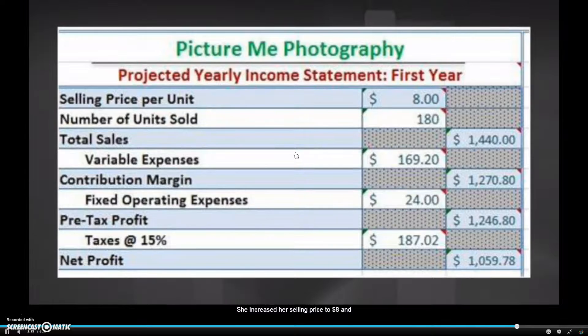She increased her selling price to $8 and changed her advertising budget to $2 a month instead of $60. Here's her projected yearly income statement again. You'll notice that her selling price and fixed operating expenses are the only things that changed. Now she'd be making over $1,000 in her first year. If she sells more than 180 prints, she'll make even more. In this week's business plan project, you'll be completing the same financial statements that Anna Grace did, so you'll know if your business will be profitable as it stands or if you should make some changes like Anna Grace did.